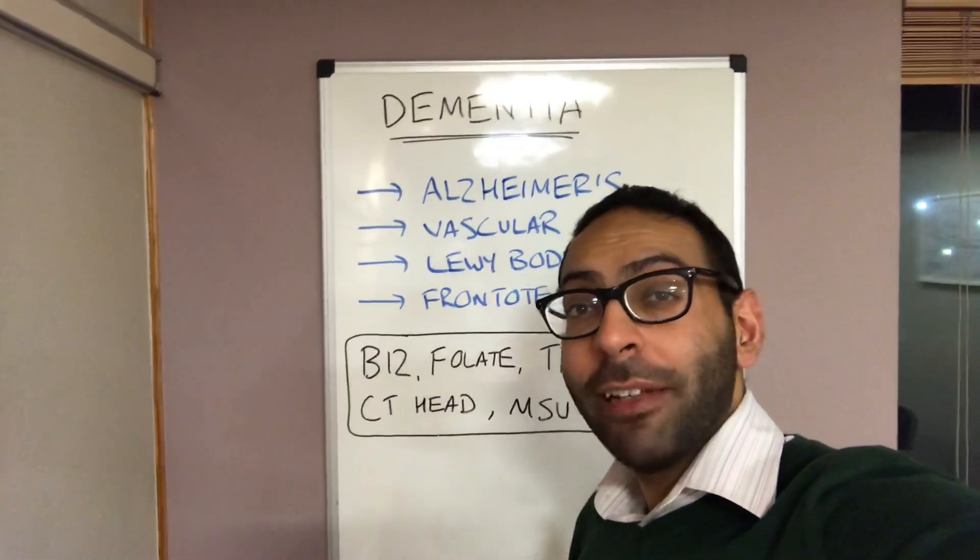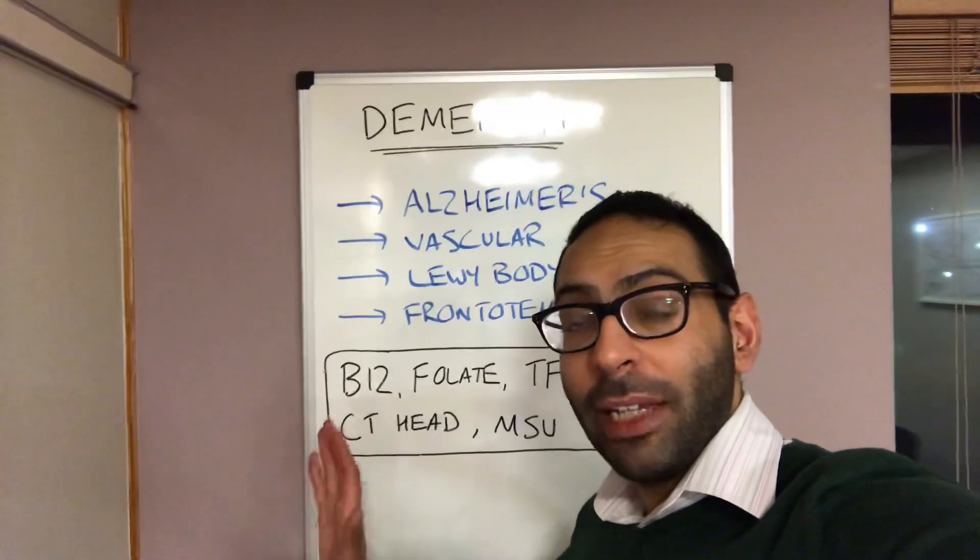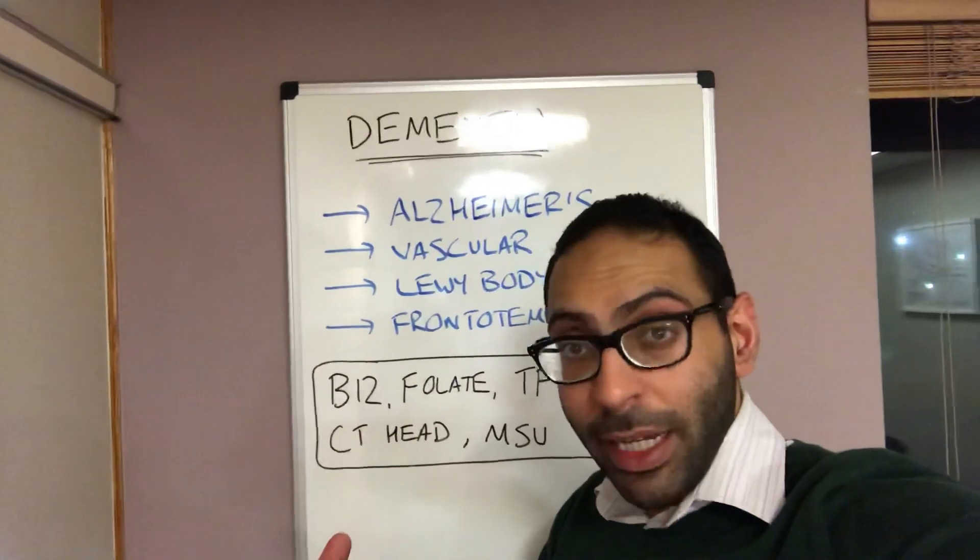Just finished the London Immersion CSA course, had a really great day. I thought I'd do a quick video about dementia, some of the key causes, and then some of the key investigations that you might do when someone presents with suspected dementia.